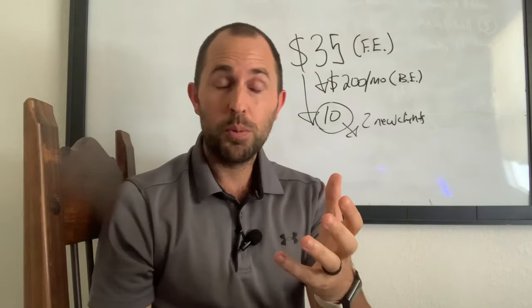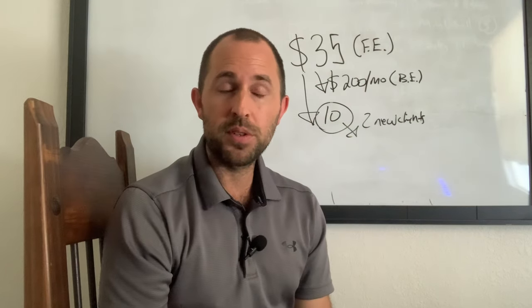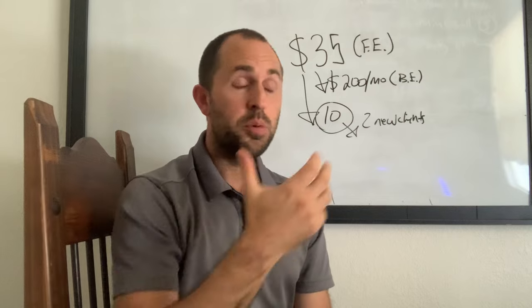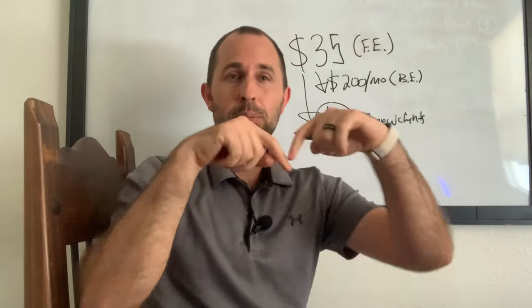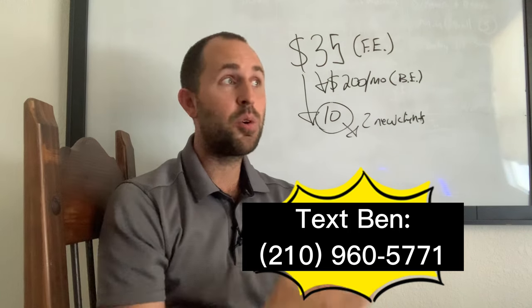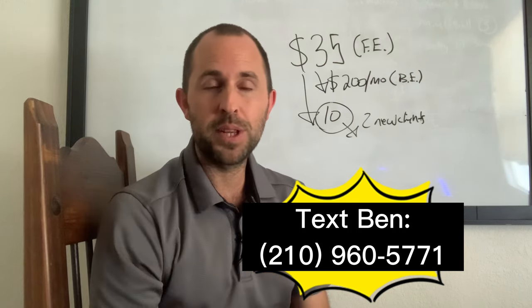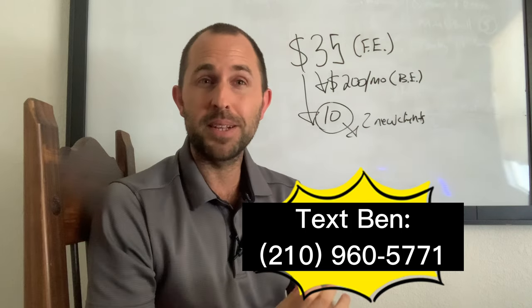If you need help with this and you want to install this framework into your business and really ramp things up to the next level, send me a text at this number. I would love to talk with you and show you how coaches we're working with are doing this like clockwork. That's it for today's video — I promised it would be five minutes. See you later.